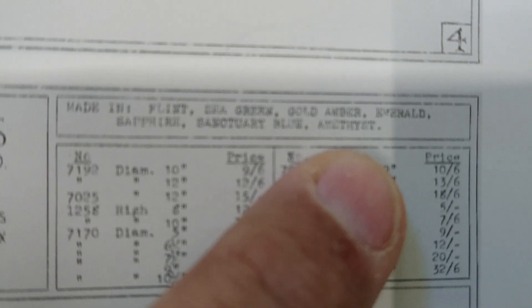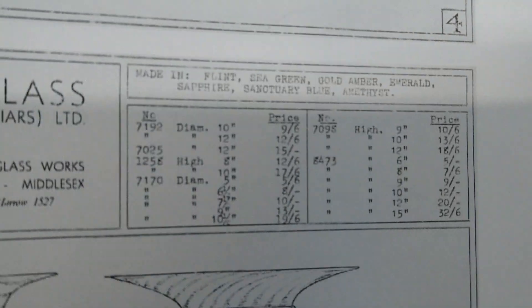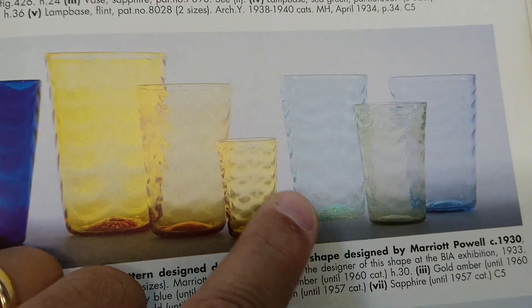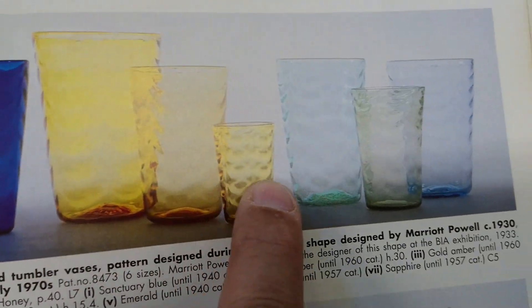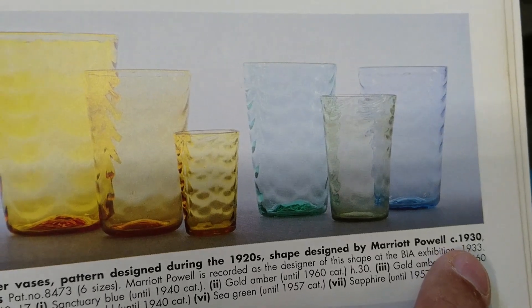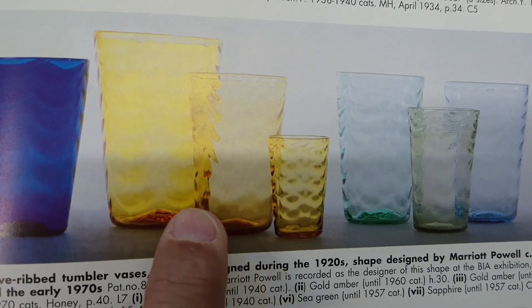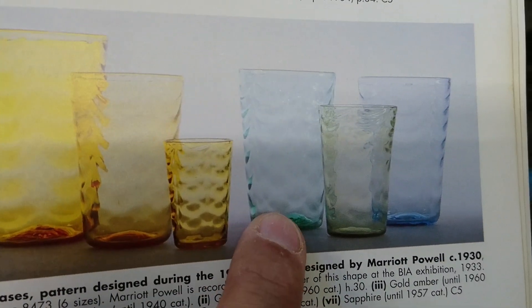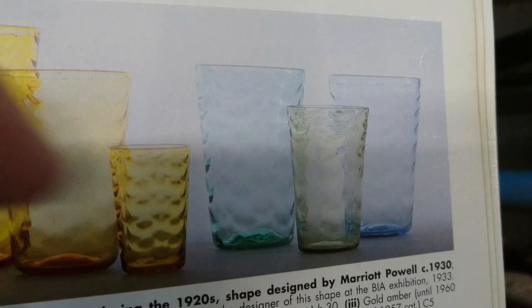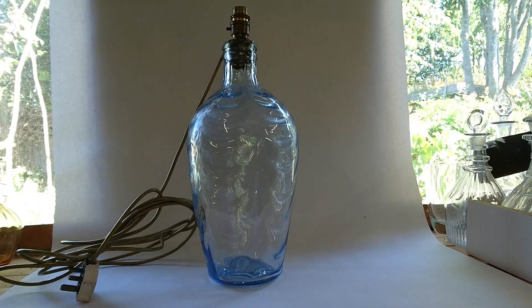It also lists a whole range of colors, some of them pretty rare like sanctuary blue and amethyst, which are super rare. Here you can see the different color options: sanctuary blue, golden amber, emerald, sea green, and sapphire. The shape was designed by Marriott Powell circa 1930.